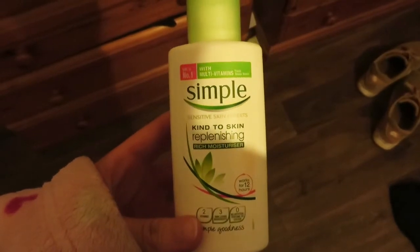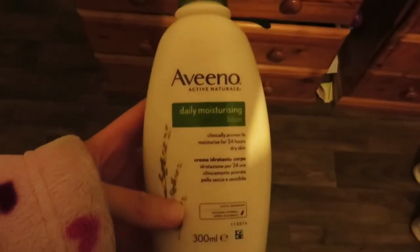I washed that off after about five minutes because it was very, very intense and I do have sensitive skin. So I just washed that off and then went to moisturize my face and my body.